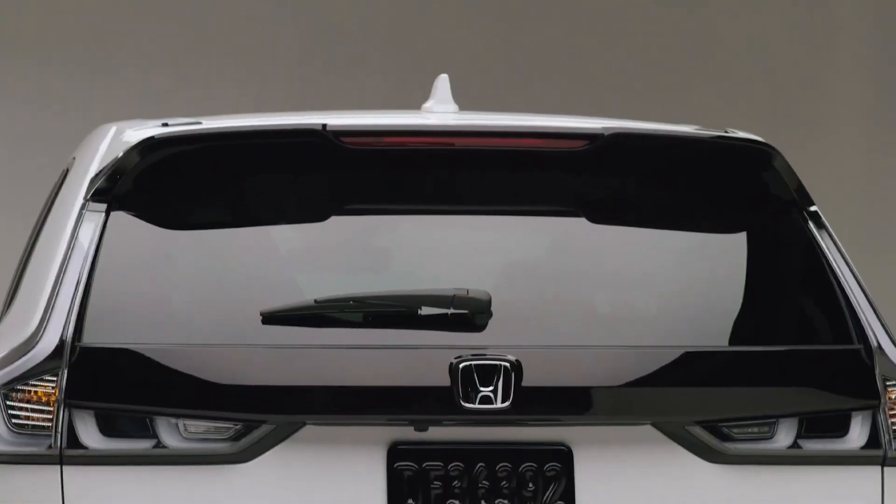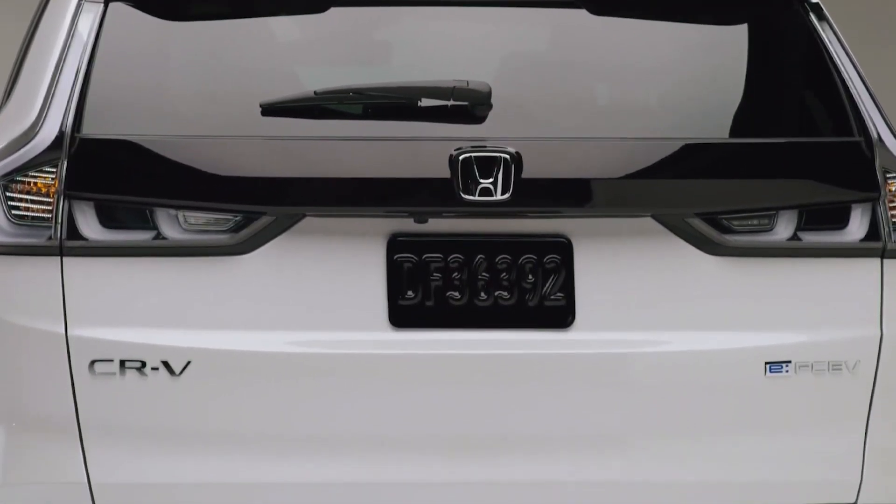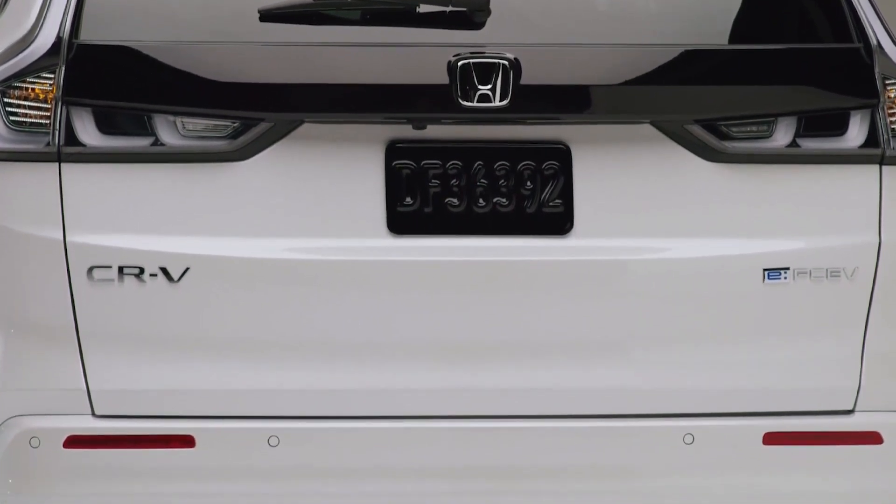There are four drive modes on offer: Normal, Eco, Sport, and Snow. Besides a completely different powertrain, the CR-V EFCV also gets slightly updated hardware.